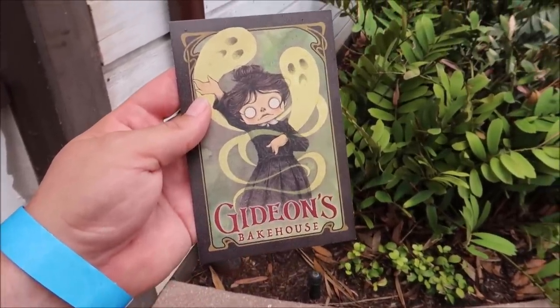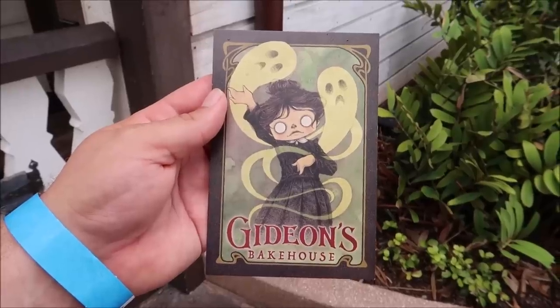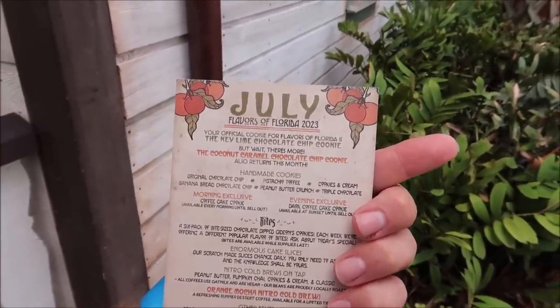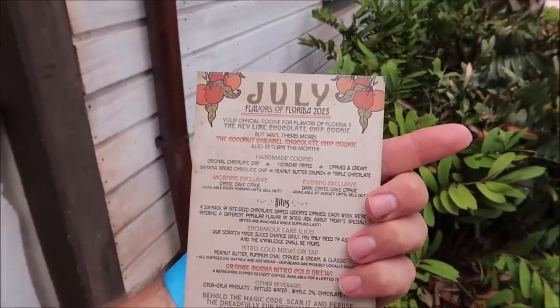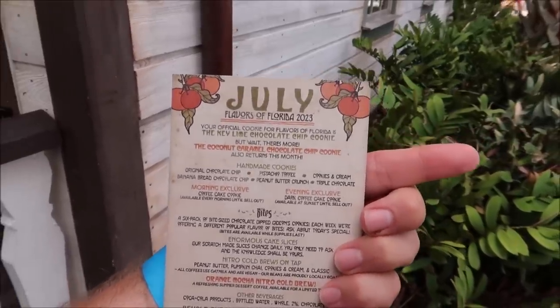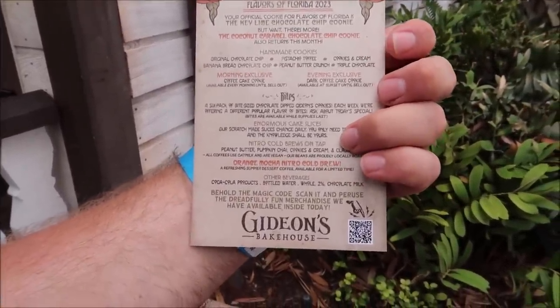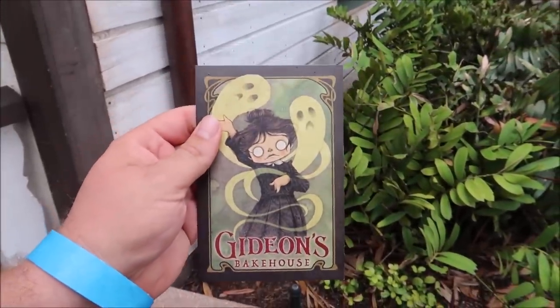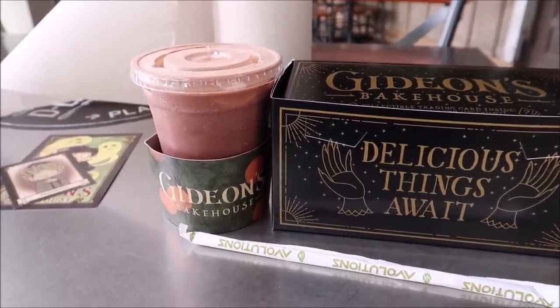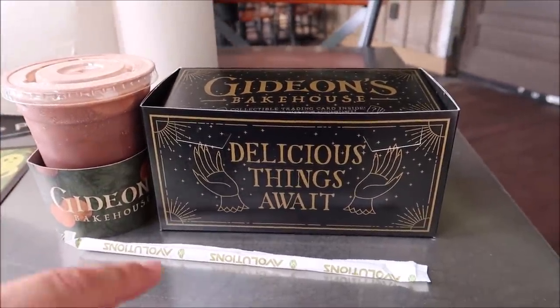Here is the artwork for Gideon's for the month of July — I actually like this artwork. July is Flavors of Florida, and your official cookie for the Flavors of Florida is the Key Lime Chocolate Chip Cookie. But wait, there's more — they also have a coconut caramel chocolate chip cookie. That's a returning cookie, but still two cookies of the month, and they also have the orange mocha nitro cold brew. We're going to get all three. The goods have arrived and we ended up getting the orange cold brew coffee.